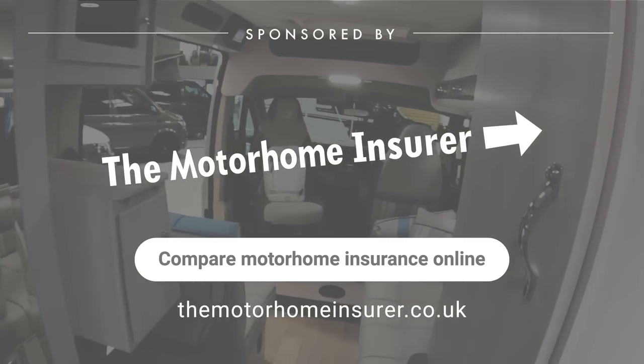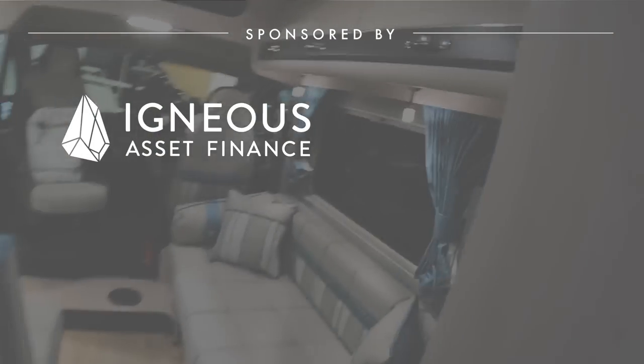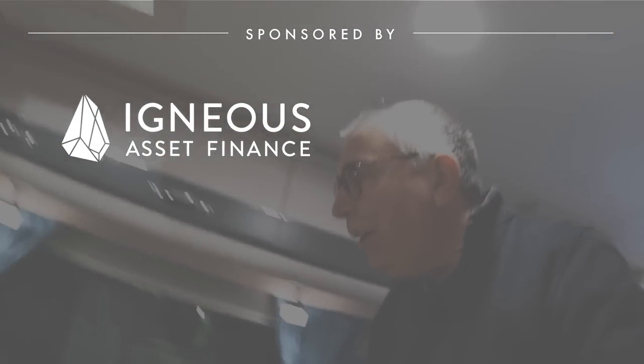Very nice indeed. So there you go — the Auto Sleeper Symbol Plus. Huge thanks to Nickwell Motorhomes for organising this tour, and huge thanks as ever to you guys for watching. We'll catch you on another one of these very soon. Take care, bye-bye.